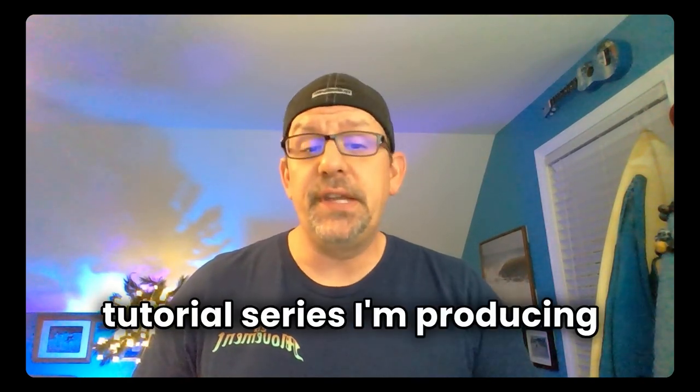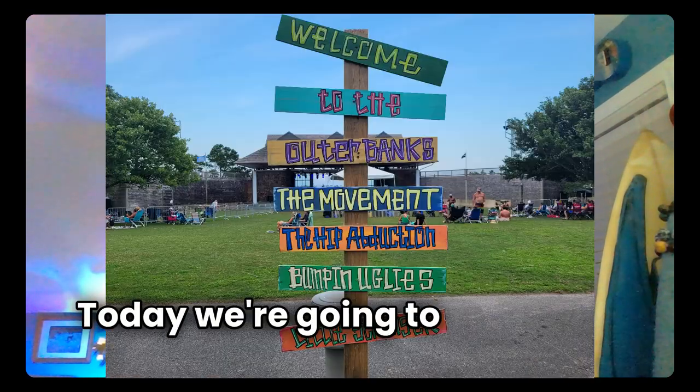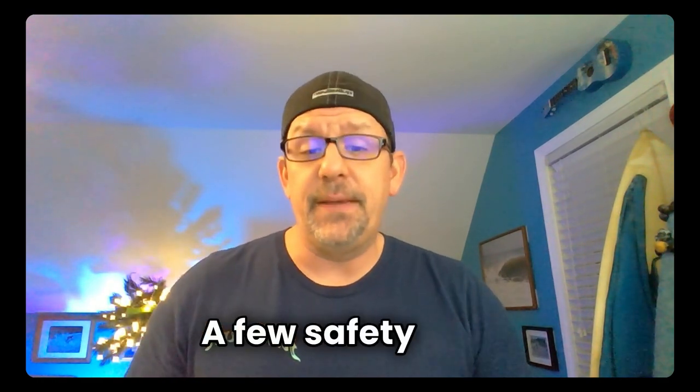Hey CrowdVibers, welcome to part three of this tutorial series I'm producing called How to Prepare for a Reggae Music Festival. Today, we're going to cover day-of logistics — that includes getting there, navigating the festival, and a few safety tips.